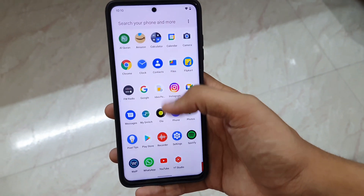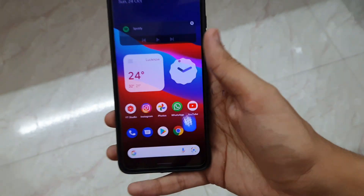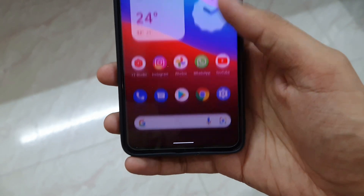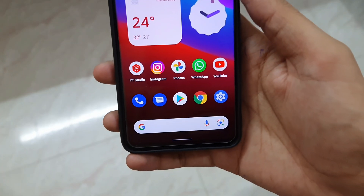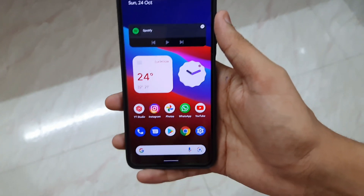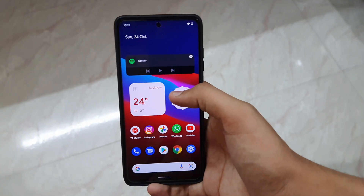First of all, the Android 12 in this Pixel Experience ROM is very very smooth — super duper smooth. Look at that app open animation, it's awesome. The color issue is gone. Now the colors are very nice, very saturated and vivid. The widgets are a new addition to this ROM.